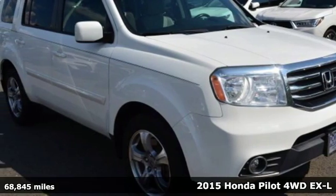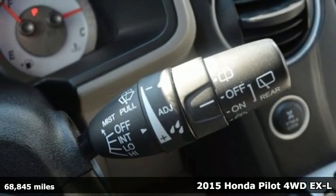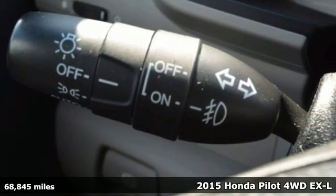Here's a 2015 Honda Pilot. Honda's created some of the most admired vehicles on the planet, and with features like these, every drive is a pleasure.